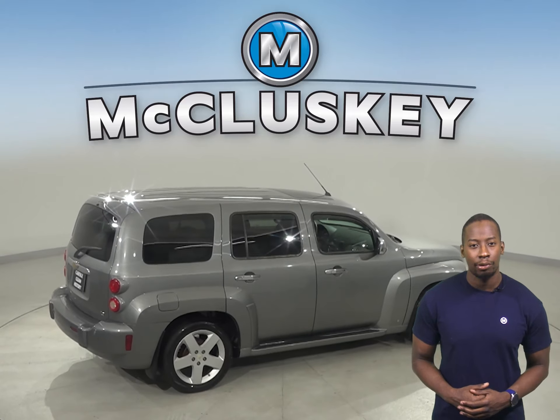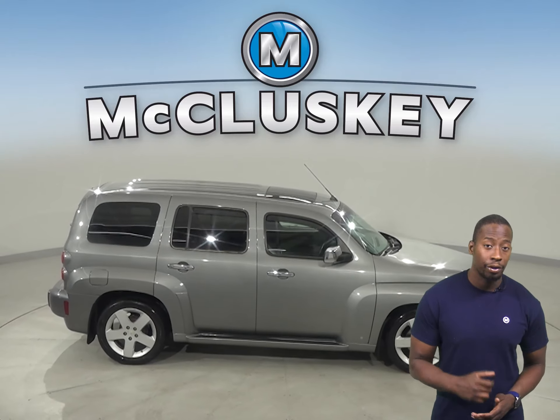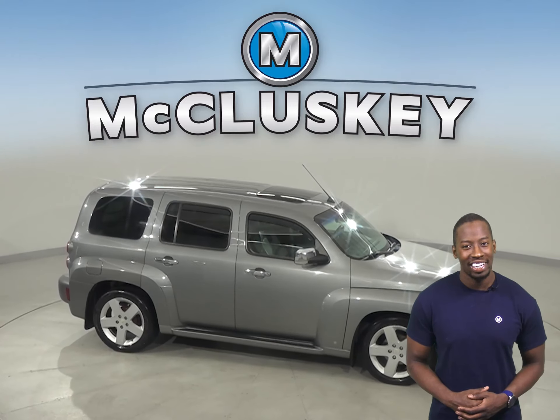This vehicle has passed our certified 172-point inspection and comes with a clean one-owner Carfax report, so it's more than ready to hit the road.